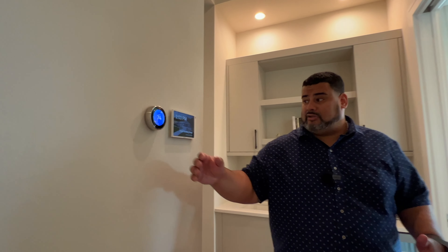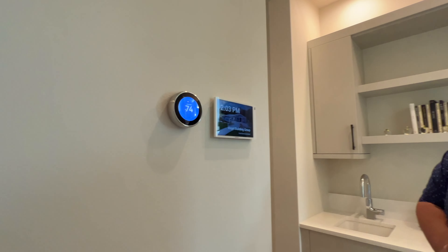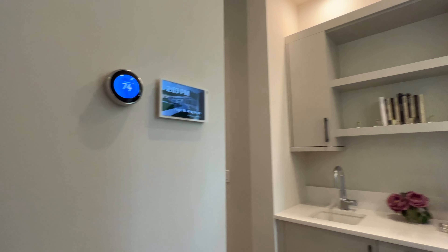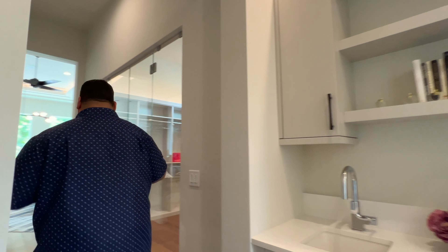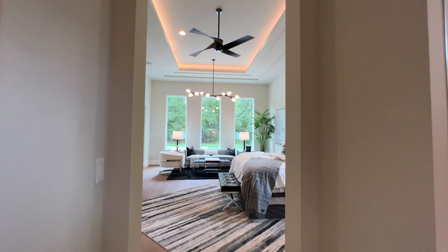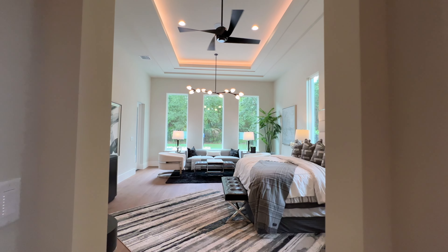Very unique look — you have your Nest thermostat and your security screen here, very nice. This is actually the master side of the home, so we'll start this way and work our way back out. Follow me — don't look yet.